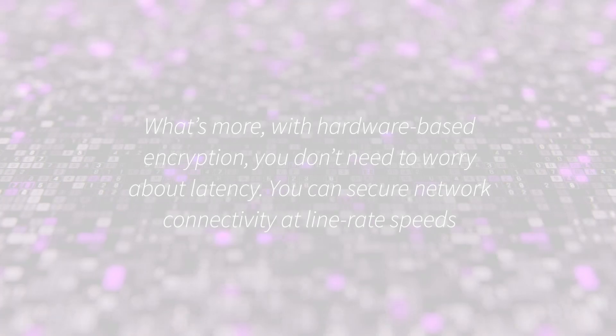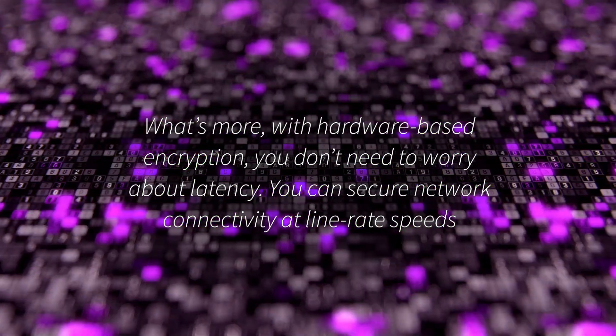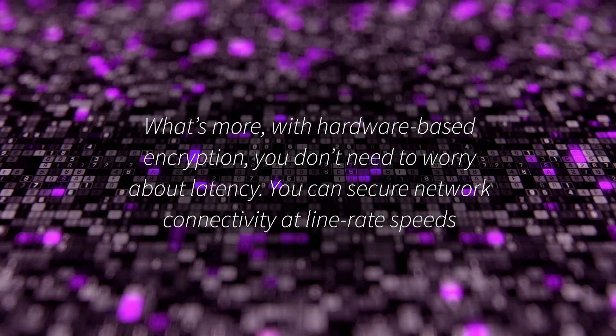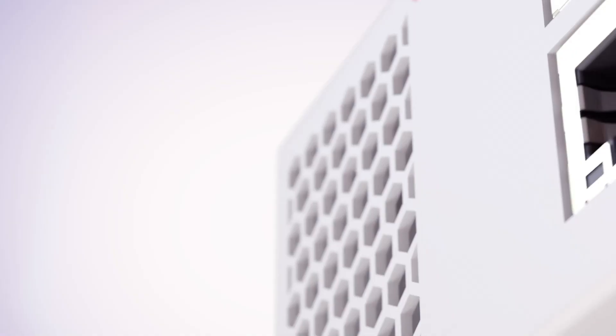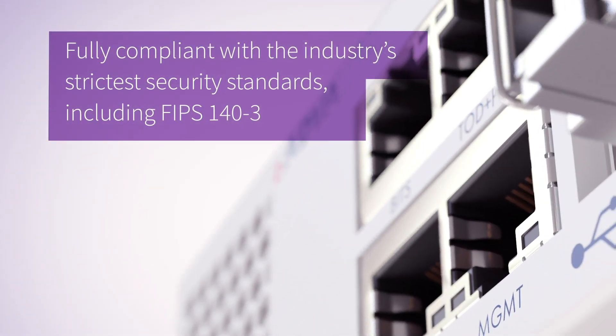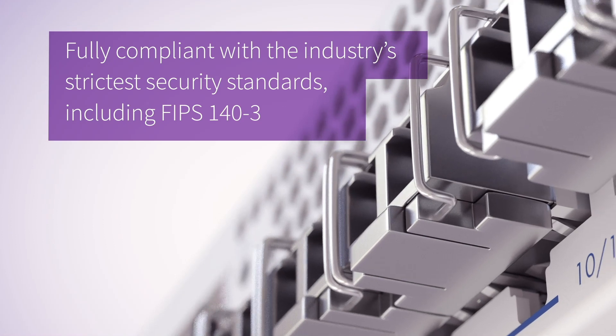With hardware-based encryption, you don't need to worry about latency. You can secure network connectivity at line-rate speeds. Fully compliant with the industry's strictest security standards, including FIPS 140-3.